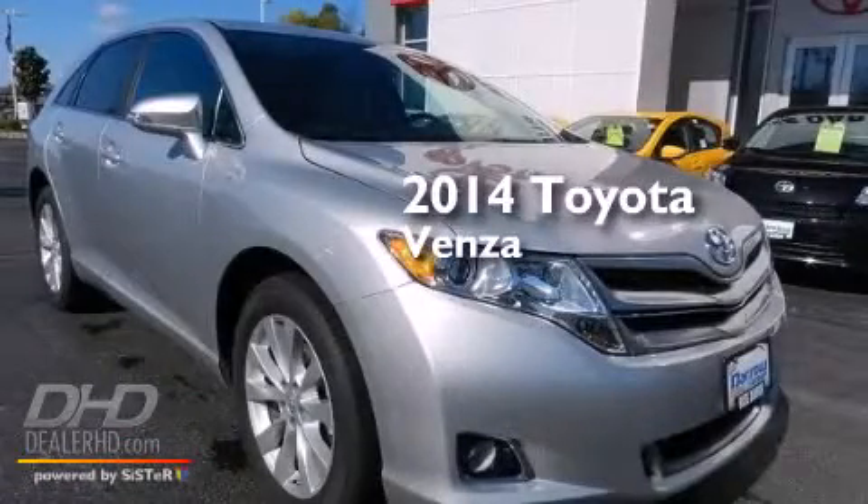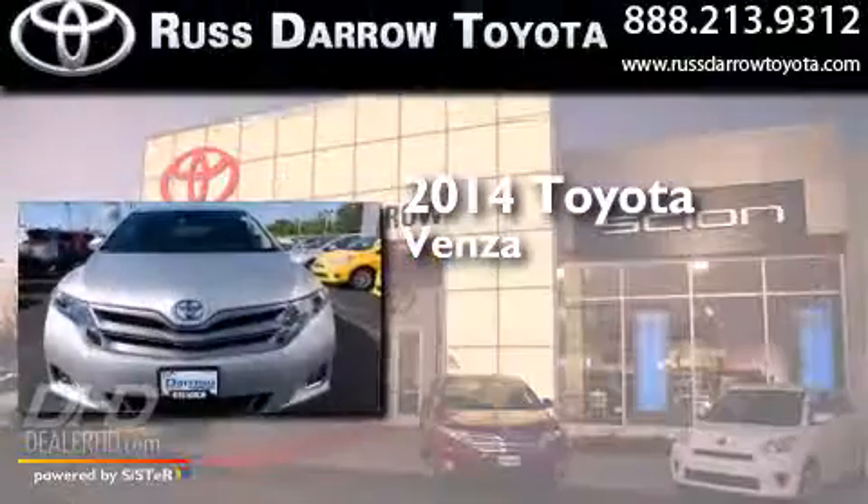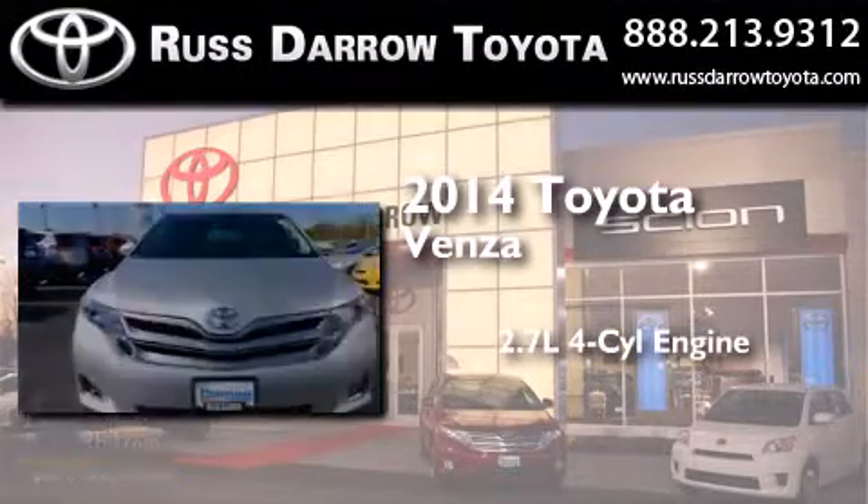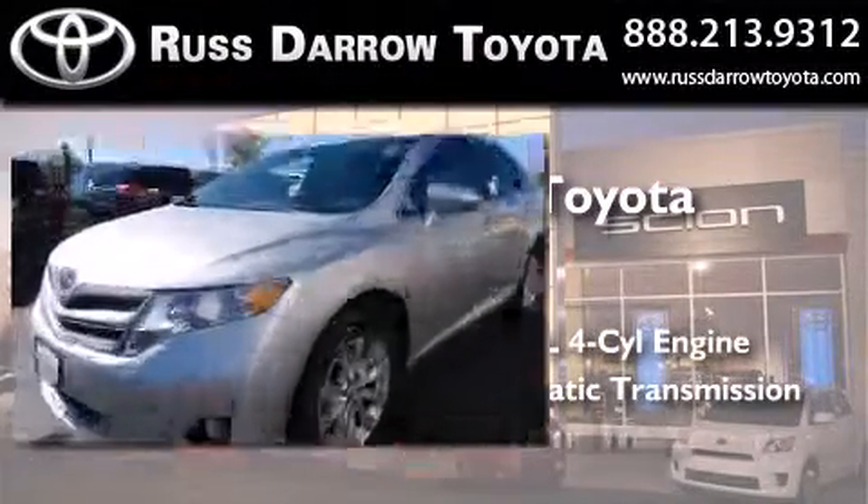This is a brand new 2014 Toyota Venza. It features a 2.7 liter 4-cylinder engine, an automatic transmission, and all-wheel drive.